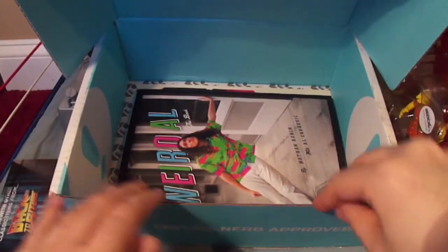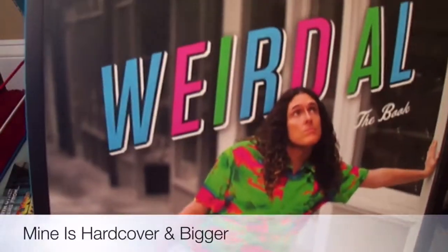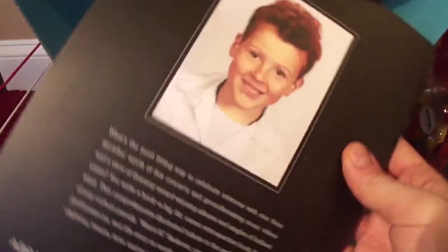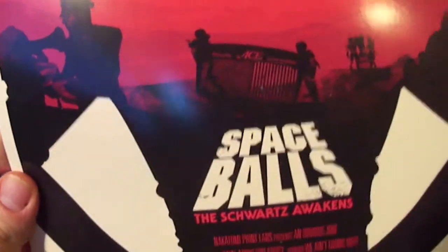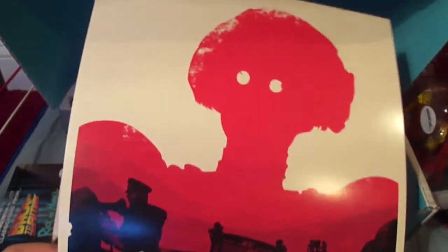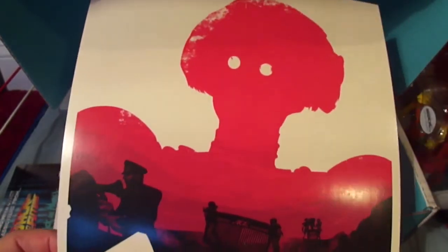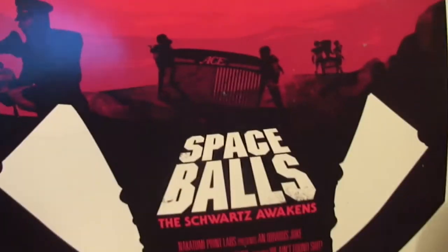And it looks like we have Weird Al's book. This looks a lot like the one I have. And it looks like a print poster — it says 'Spaceballs: The Schwartz Awakens.' For those who don't know, Spaceballs was a parody of Star Wars, and this is kind of like a 'what if.' So that's pretty funny.